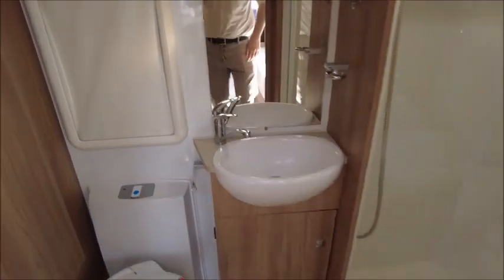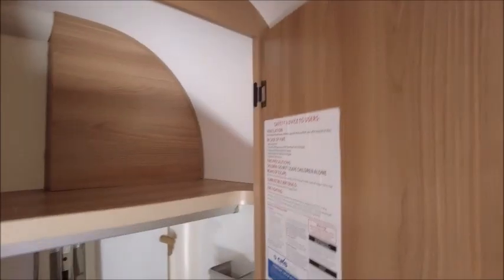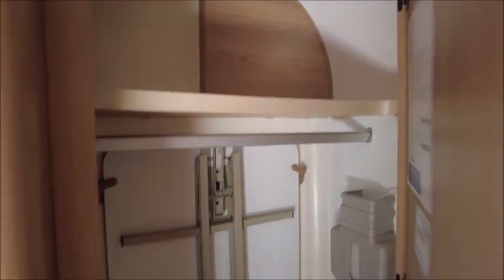To the rear we've got an end washroom with a wash basin, cassette toilet, shower to the right, and a wardrobe and full vanity table to the left.